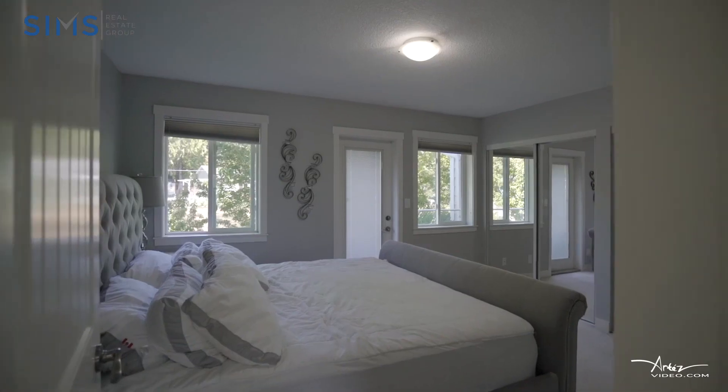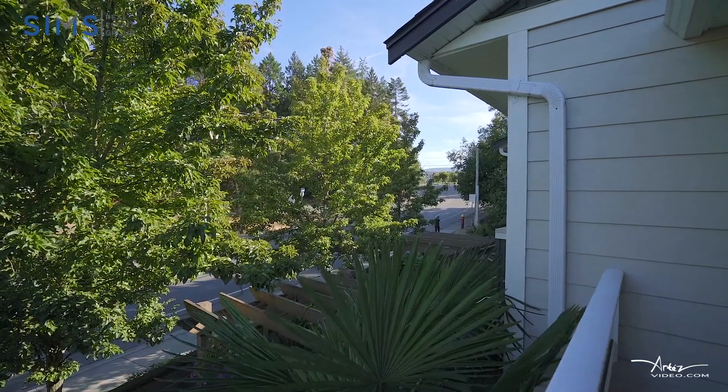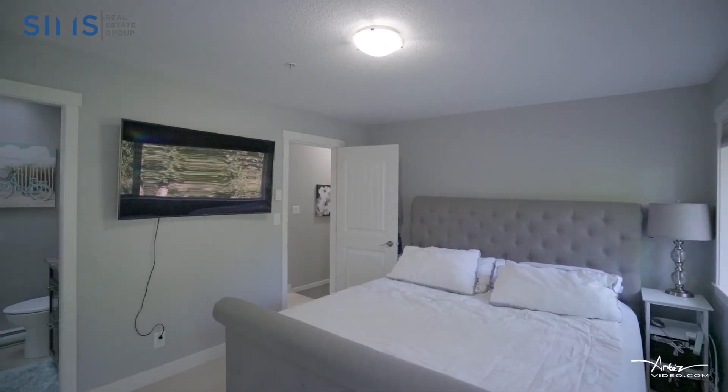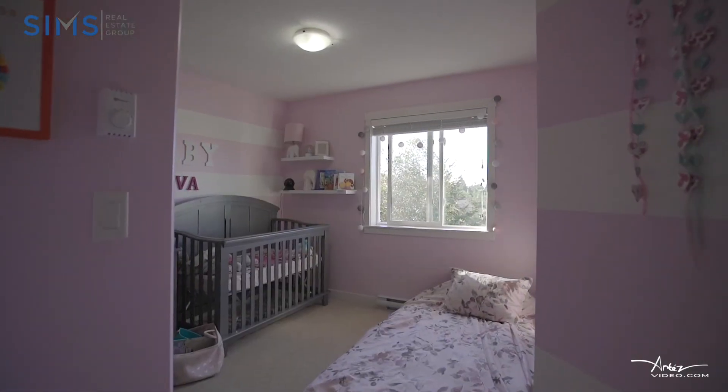Upstairs, you'll find a large master with a three-piece ensuite, as well as two other bedrooms and a main bath.